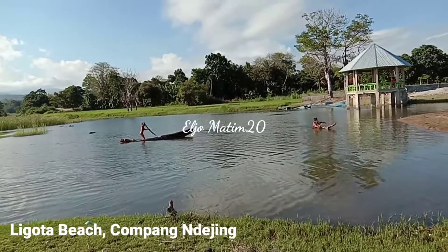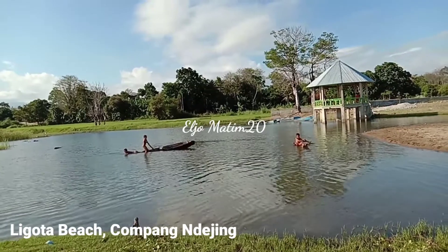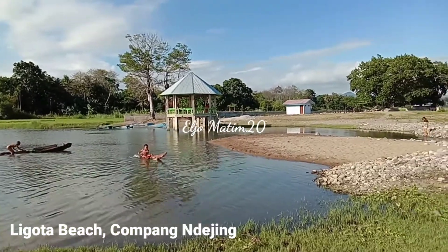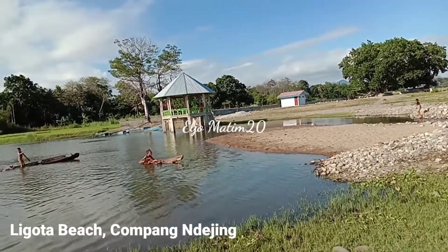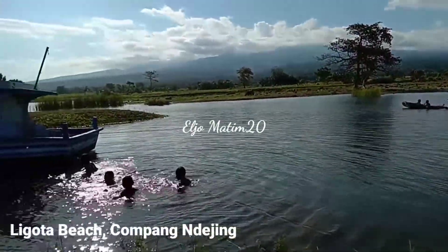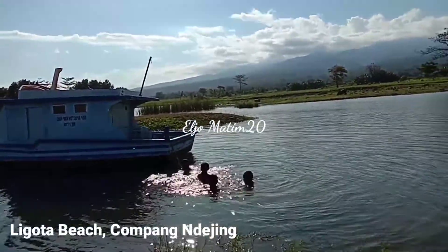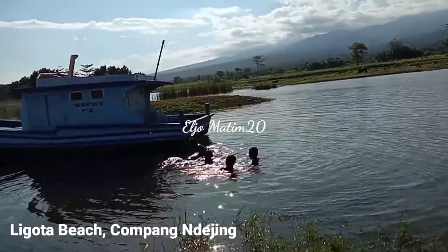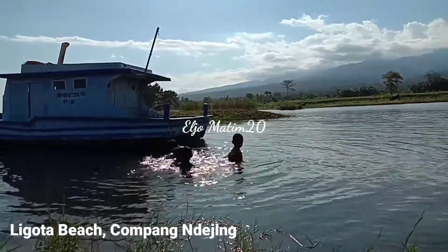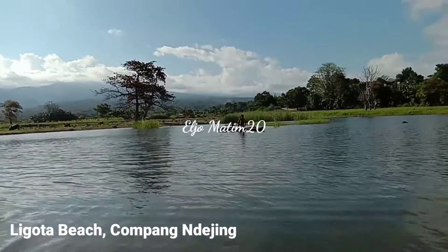Here at Ligota beach there is also a natural swimming pool. It is small, but I think this is a good place for your children to practice their swimming ability. Overall, I think this is a great place for your family.